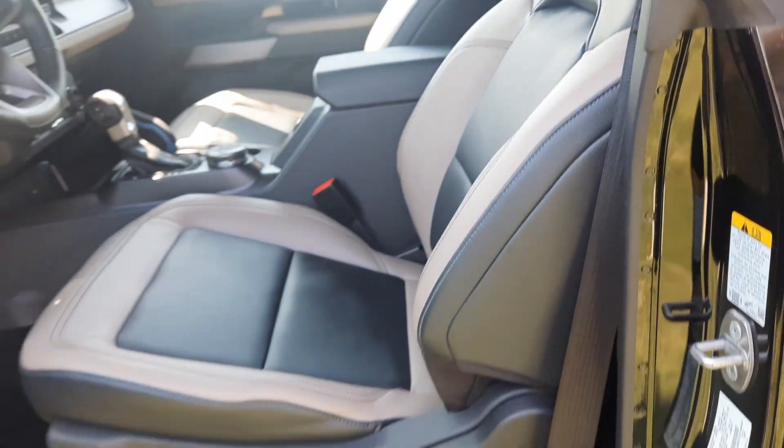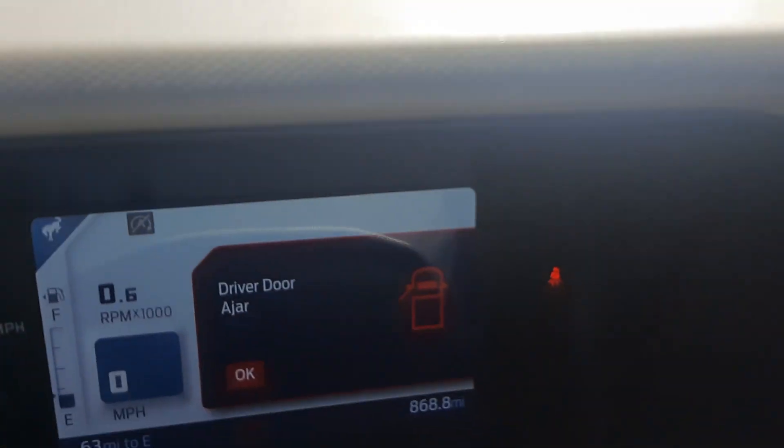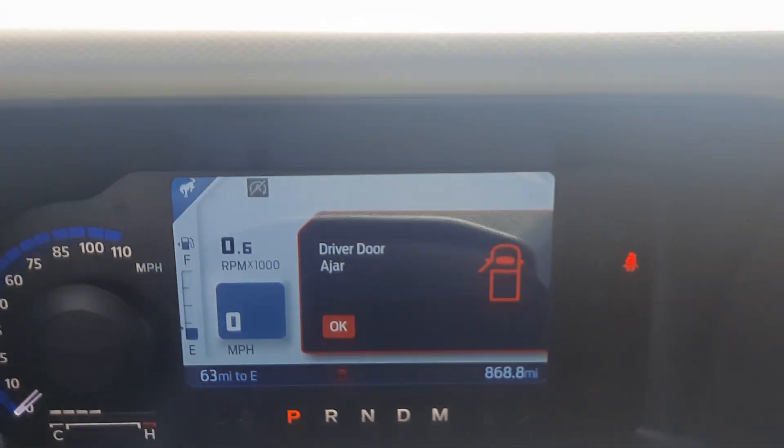Back seats are in great shape, front seats look good. Got a little under 900 miles on this one.